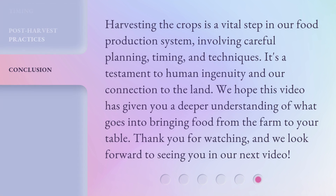Harvesting the crops is a vital step in our food production system, involving careful planning, timing, and techniques. It's a testament to human ingenuity and our connection to the land. We hope this video has given you a deeper understanding of what goes into bringing food from the farm to your table. Thank you for watching, and we look forward to seeing you in our next video.